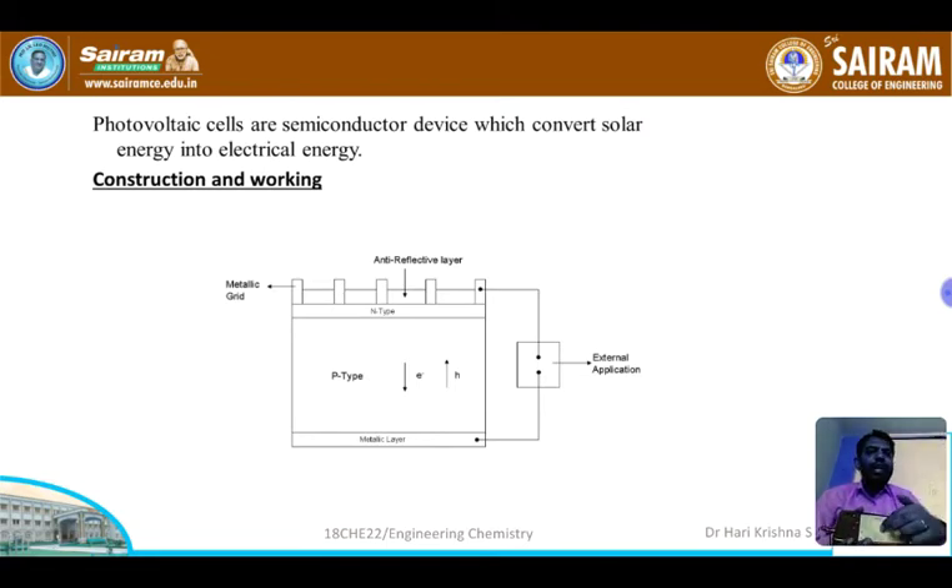When light falls on the PV cell, it should not be reflected — instead, it should be absorbed and entirely converted into electrical energy. To prevent reflection, an anti-reflective layer is coated on it. The other electrical contact is formed by a metallic layer behind the PV cell. When light falls on the PV cell, electron-hole pairs are generated at the pn junction. Electrons drift and are collected at the p-type side, while holes drift and are collected at the n-type side. When the two ends are connected electrically, current flows through the external circuit — this is called photovoltaic current or PV current.